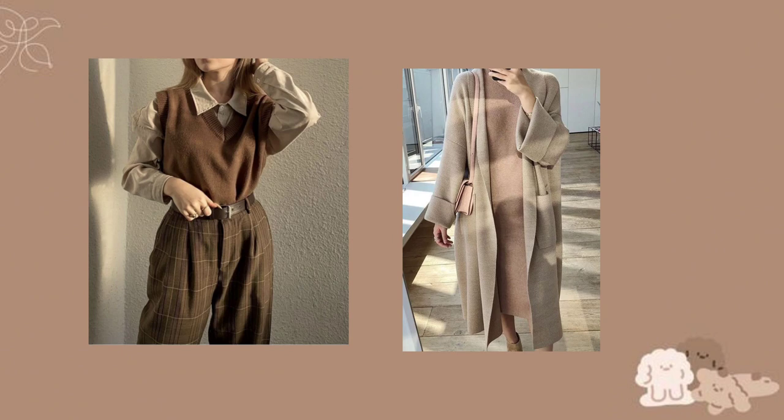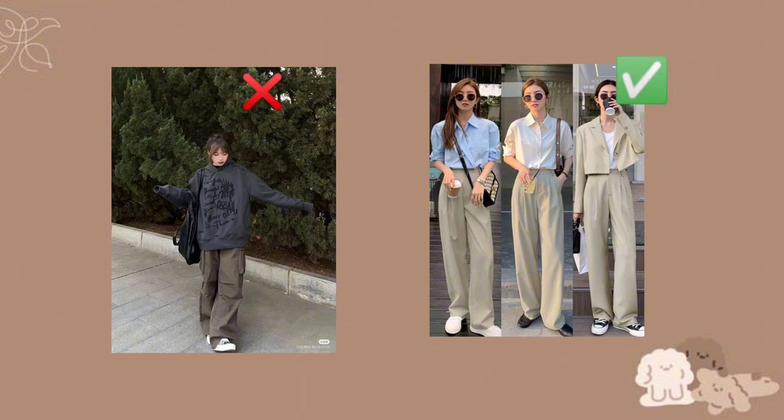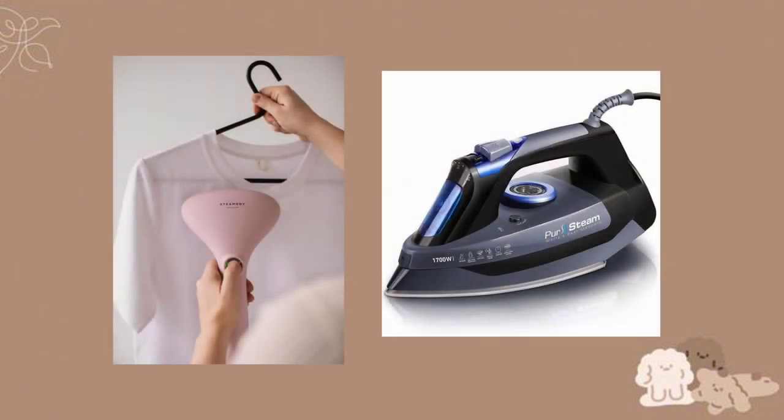Opt for classic and timeless styles that don't go out of fashion quickly; avoid over-trendy items. That's your own choice, but these outfits go outdated soon. Wear clothes that fit well — avoid overly baggy or tight clothes. Don't forget to iron or steam your clothes to remove wrinkles before wearing them.